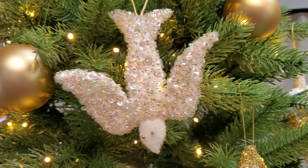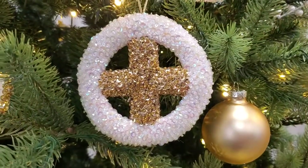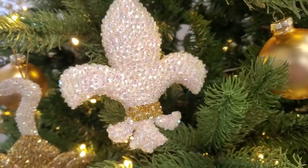They were all handmade by ladies in our church years and years and years ago. And so these Christ monograms come together, they adorn the tree, and they help tell the story of Jesus at Christmastime.